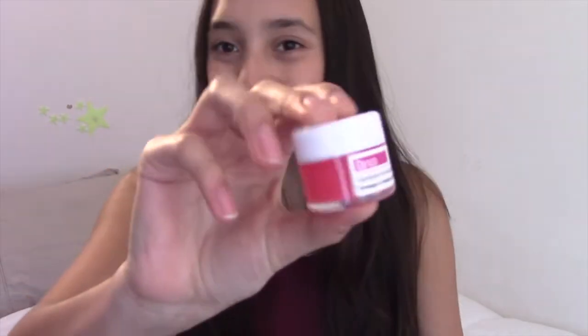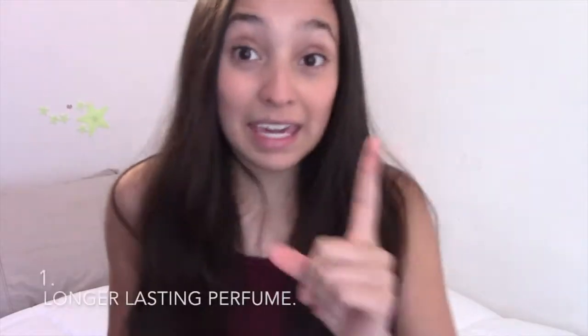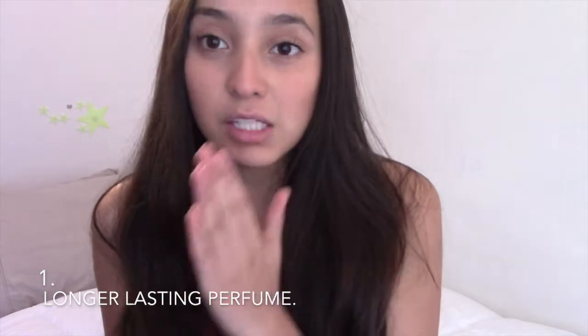I have my super cute small cherry Vaseline here. It doesn't matter the size - you can have a Vaseline that is big or one that's as small as this one or even smaller. The first use of Vaseline is to make your perfume last longer. If you put Vaseline on your wrist, neck, or wherever, and then put your perfume, it will make it last longer!